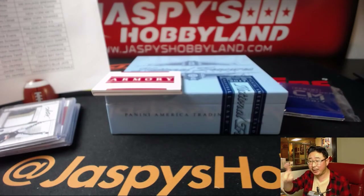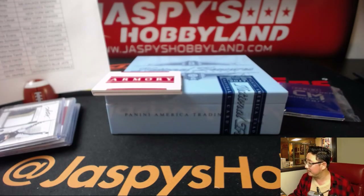That was Half Case Pick Your Team two of 2017 Panini National Treasures Baseball. We'll have another half case in the store at JaspisHobbyLine.com. Thanks everyone, we'll see you next time. Bye-bye.